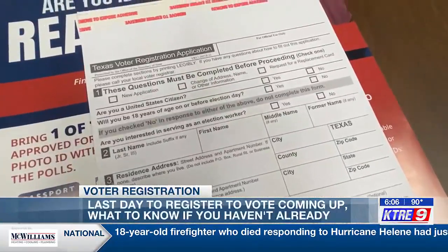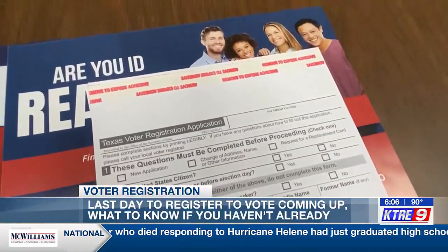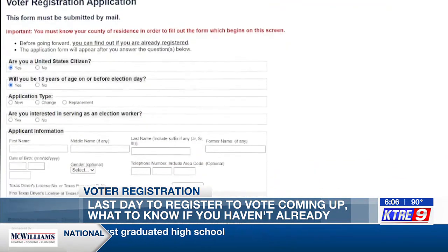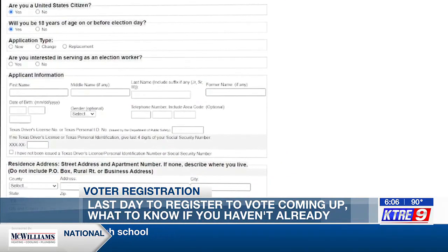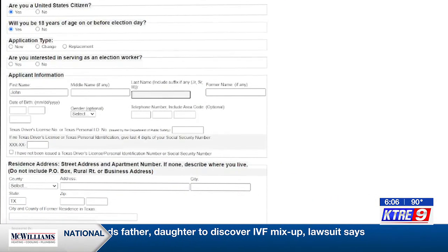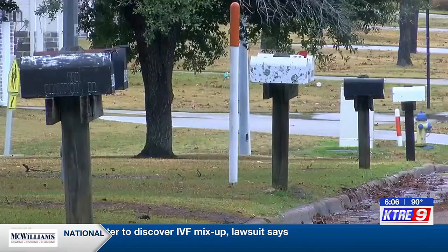Filling one out in person, you might see a form like this. The application asks if you're a United States citizen, if you'll be 18 on election day, and other requirements like your address and driver's license number. You'll see the same online. Once you send in your application, expect to get a voter registration card in the mail. You do not have to have the card to vote.